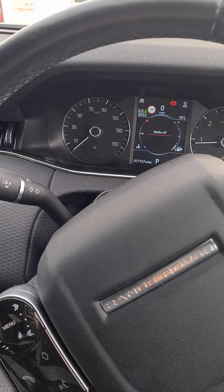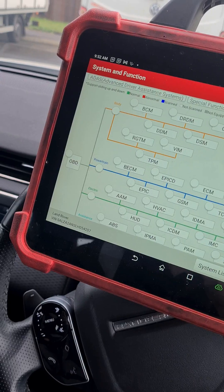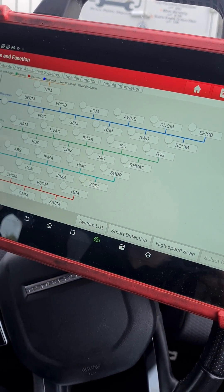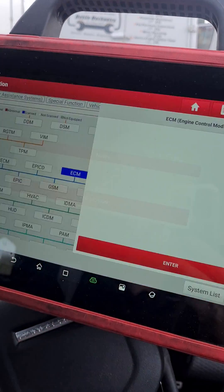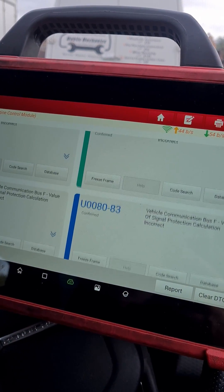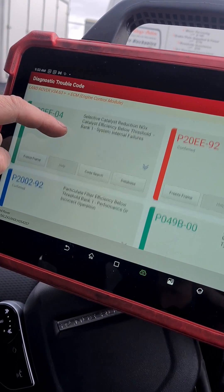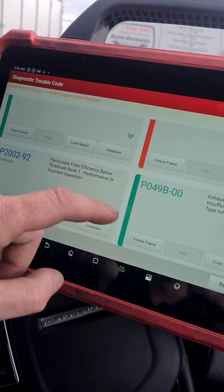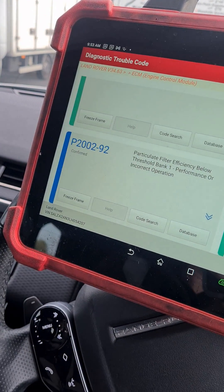I've seen it a dozen times a week now. It's only done 17,000 miles. I've loaded up the Launch Eurotab 3 scan tool and I'm going to look for the engine module — there we have it, ECM. Reading the default codes: probably a P2002 on here. We've got a P20EE — vehicle catalyst reduction — and apart from those two, which probably means there's an issue with the NOX system, we've also got a P049B and a P2002-92.